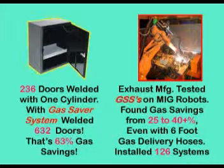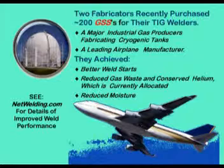They purchased 126 systems for all their robot welders. 200 gas saver systems were purchased by two large fabricators, primarily for TIG welders — one is a leading industrial gas producer's fabrication shop making cryogenic tanks, the other the leading airplane manufacturer. In addition to reducing helium and argon gas waste, they both reported significantly improved weld performance. One reported much better starts with 75% less time required to wait before striking an arc. The other reported superior weld quality due to the gas saver system hose having significantly less permeation of moisture, which had been causing hydrogen porosity in critical aluminum welds.